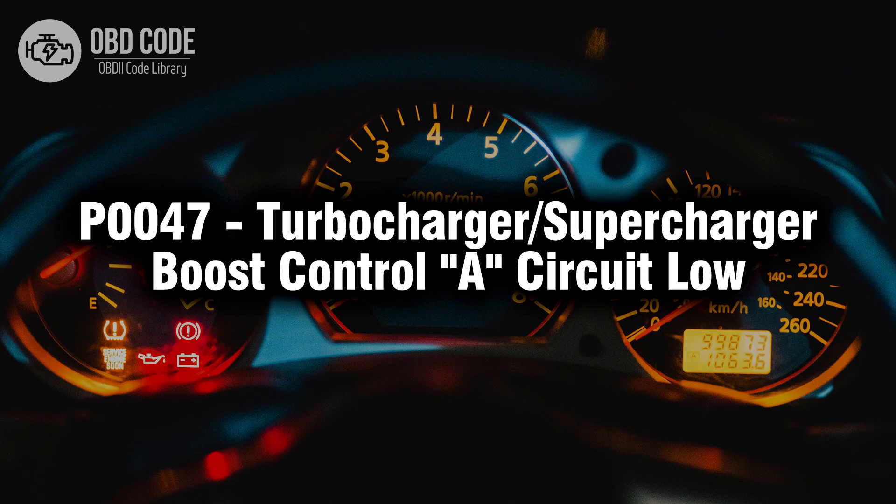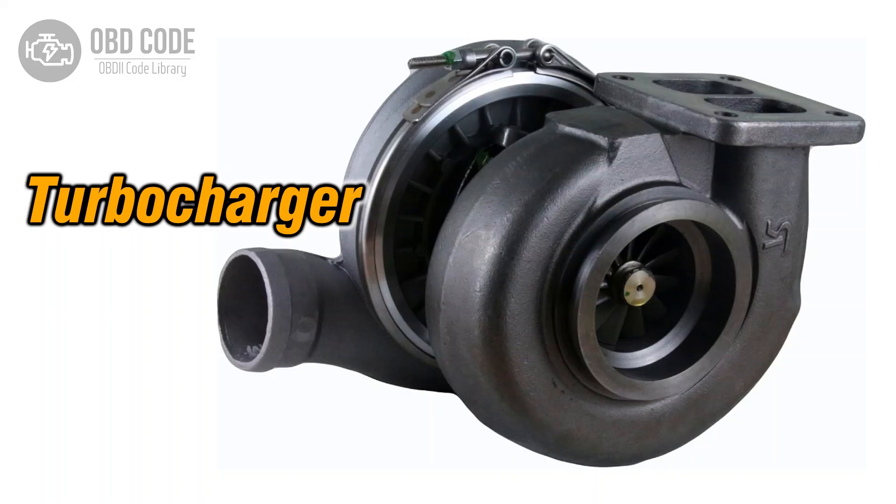Welcome. In this video we will talk about code P0047, its symptoms, causes and possible solutions. The P0047 trouble code indicates that there is a low voltage condition in the turbocharger or supercharger boost control circuit. This code points to a potential issue with the control circuit responsible for managing the boost in the vehicle's forced induction system. It is commonly found in vehicles equipped with turbochargers or superchargers.